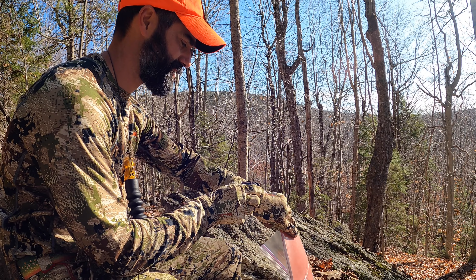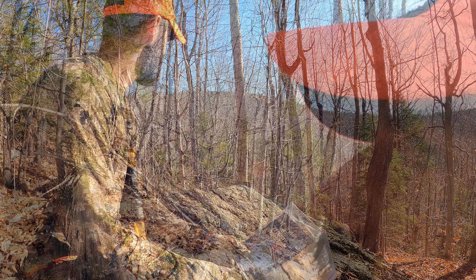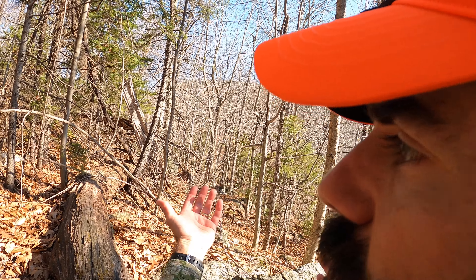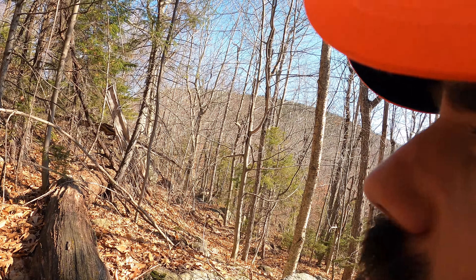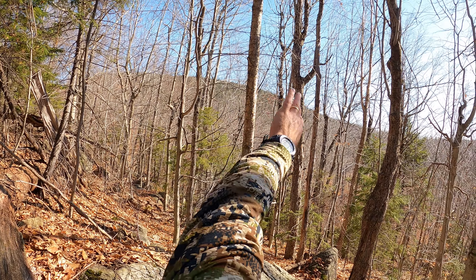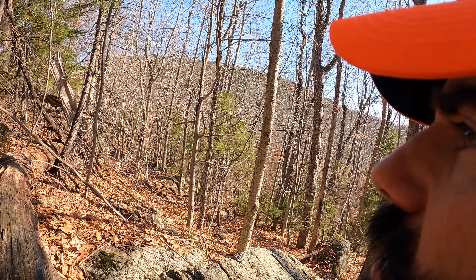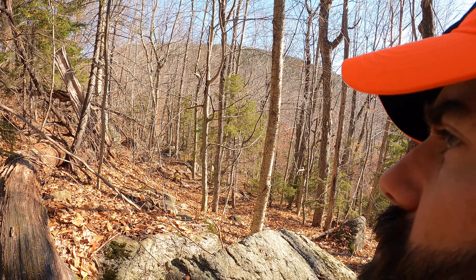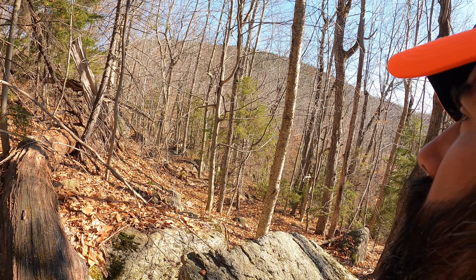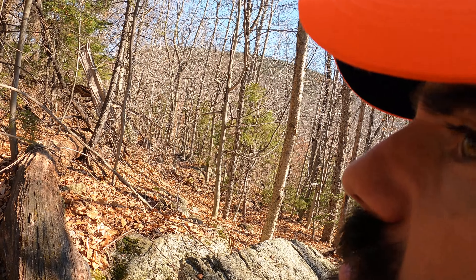It didn't produce anything, but the wind is going this direction. I've got that swamp down there so my plan is to go down, get up on this ridge, and then swing down into that saddle there. I should find some scrapes over in that corner. I'll have the wind in my favor.